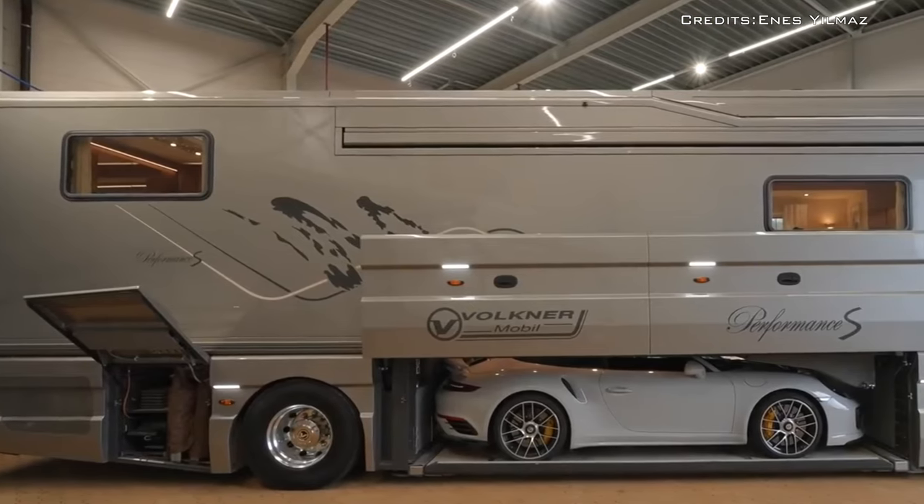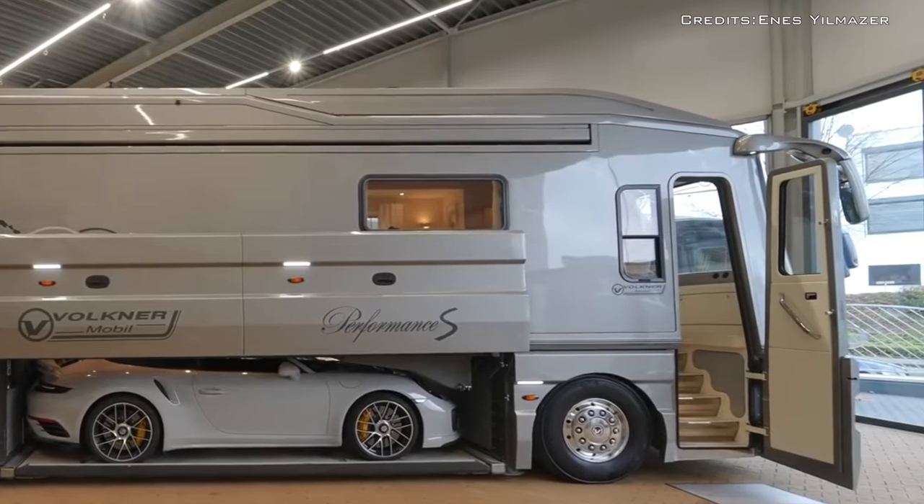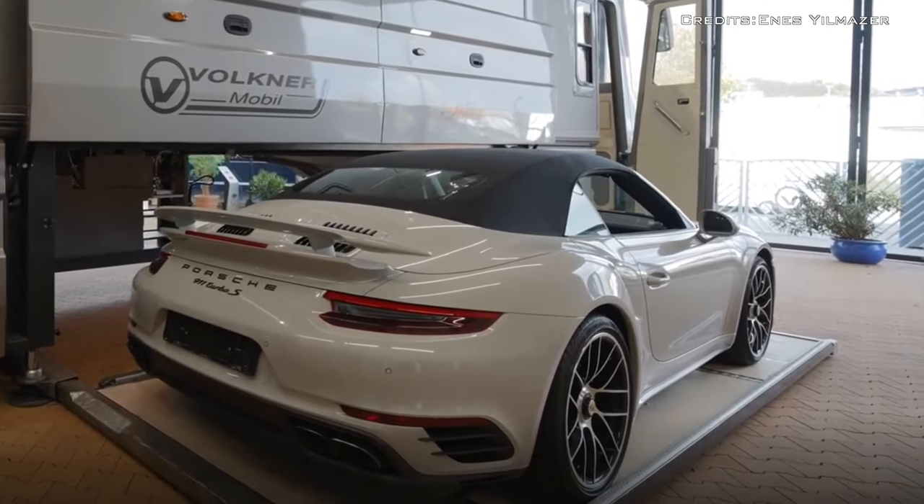The $1.85 million price tag of this specific motorhome sounds extremely expensive, but the ability to store a car underneath sounds quite appealing.